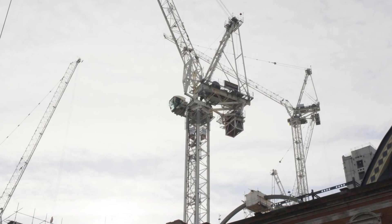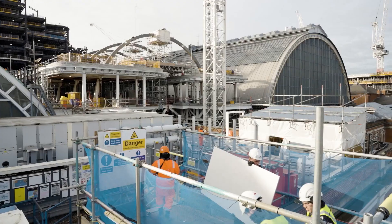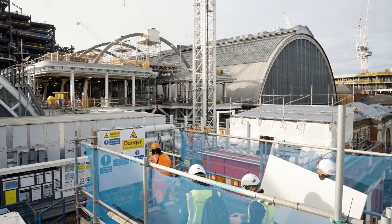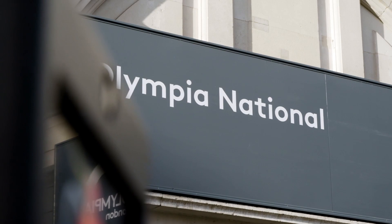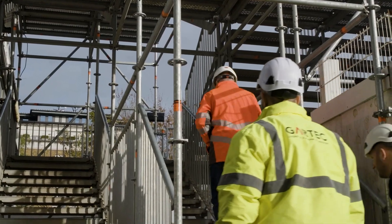The Olympia redevelopment is essentially pre-existing building and refurbishment combined with new construction. We've obviously got the large Grand Hall Exhibition Centre and also the National Hall, so they were part of the pre-existing structure which is all Grade II listed.